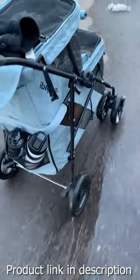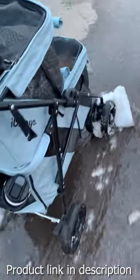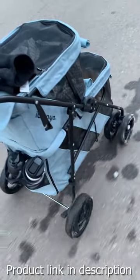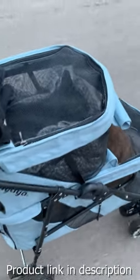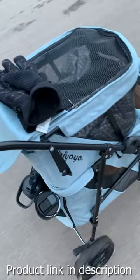One thing that's great about the Abaya cat stroller or dog stroller is that it can go through different kinds of terrain no problem. I would call this like an all-wheel drive because of how thick the wheels are, and so it allows our two cats to go on all sorts of adventures, but it would work with small dogs too.